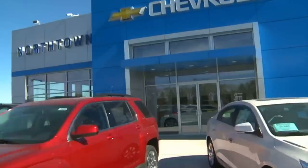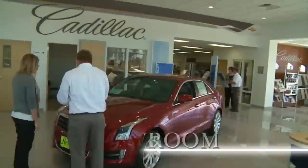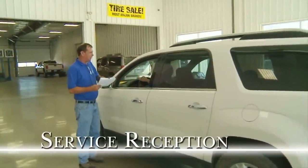Welcome to Northtown Automotive in Yankton. This state-of-the-art dealership includes a spacious showroom with the latest models from Chevrolet, Buick, GMC, and Cadillac.